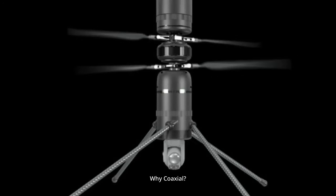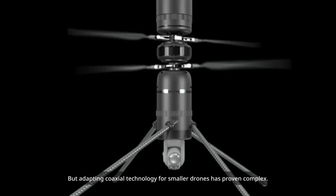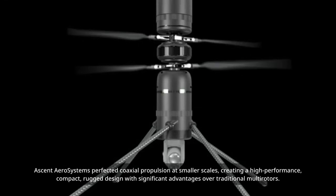Why coaxial? A simple, reliable, high-performance design. Coaxial drones aren't new — helicopter manufacturers like Sikorsky have used similar designs for decades. But adapting coaxial technology for smaller drones has proven complex. Ascent AeroSystems perfected coaxial propulsion at smaller scales, creating a high-performance, compact, rugged design with significant advantages over traditional multirotors.